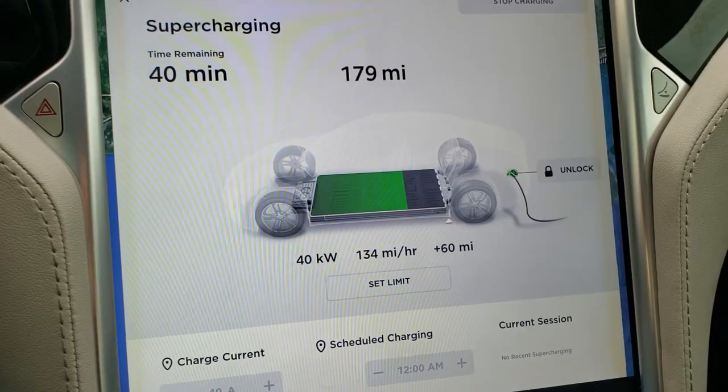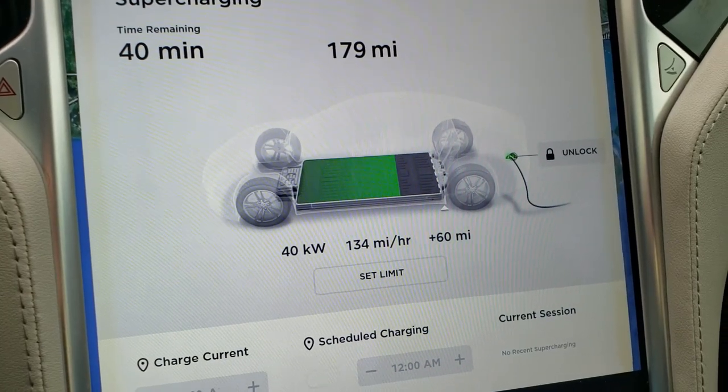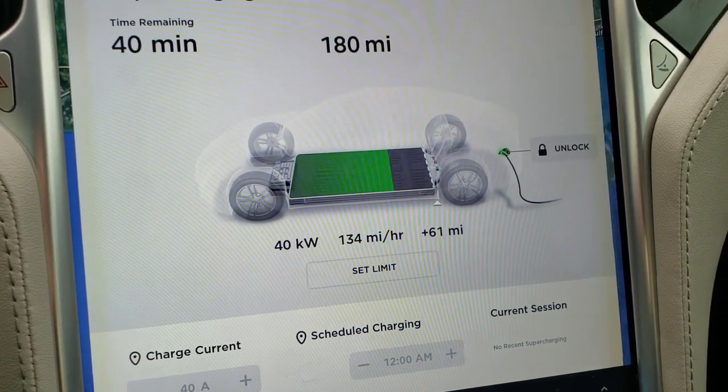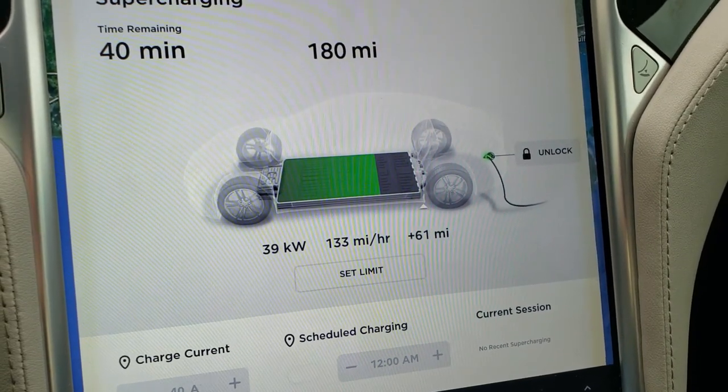Maybe I won't need to stop in Baton Rouge after this — we'll see. It's been about 10 minutes and it looks like it's stabilized: 40 kilowatts, 134 miles of range per hour. I've gotten 61 miles. I'm just gonna do a little bit more and then head out.